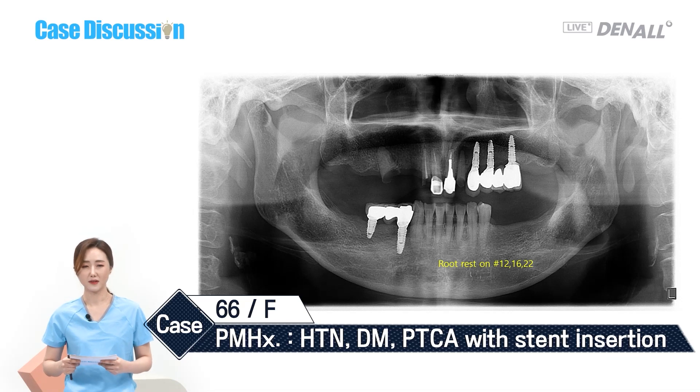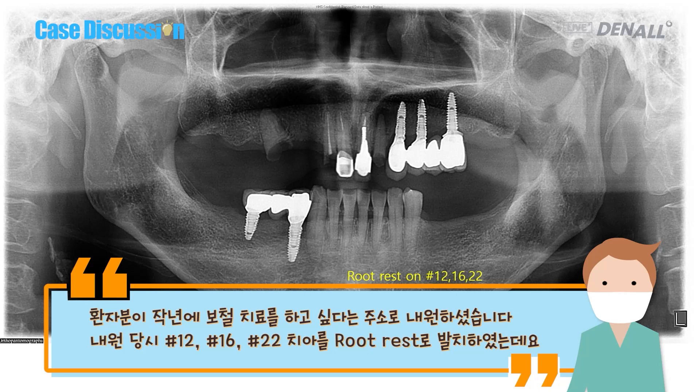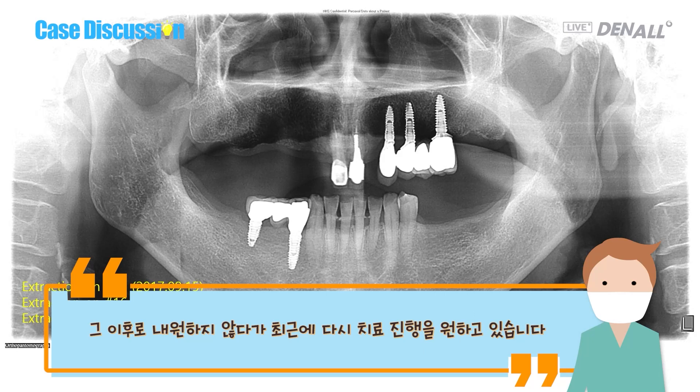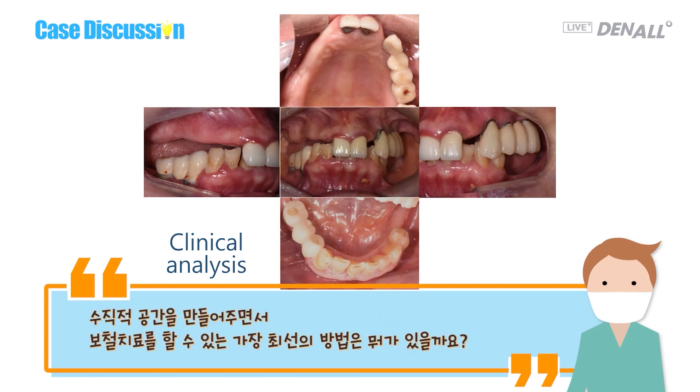The patient is a 66-year-old female with hypertension, diabetes, and PTCA with stent insertion. The patient came last year for prosthesis. The residual roots of 12, 16, and 22 were extracted. After that, she didn't come back, and recently she wants to receive treatment. In the edentulous region, alveolar ridge atrophy is observed. There is a lack of space for prosthesis in the anterior region. It looks like the patient neglected treatment before and after the extractions. If treated earlier, it would have been better.